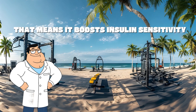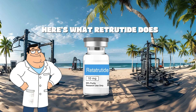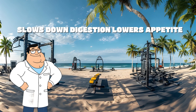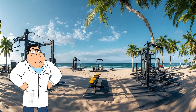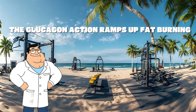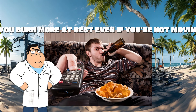That means it boosts insulin sensitivity, slows gastric emptying, and suppresses hunger. Here's what retatrutide does: slows down digestion, lowers appetite drastically, improves insulin response, and increases resting energy expenditure. The GLP-1 and GIP agonism reduce cravings and control blood sugar, while the glucagon action ramps up fat burning by raising basal metabolic rate — you burn more at rest, even if you're not moving.